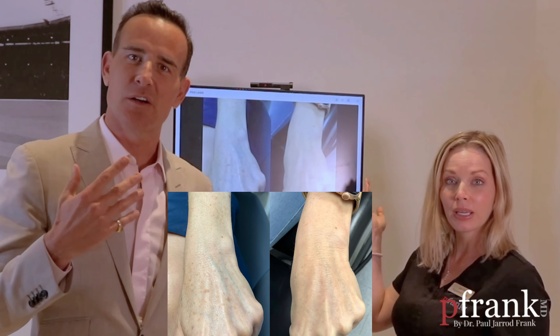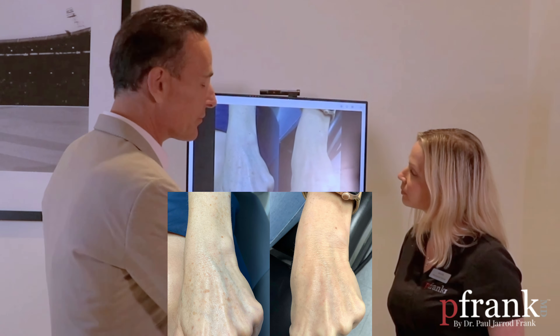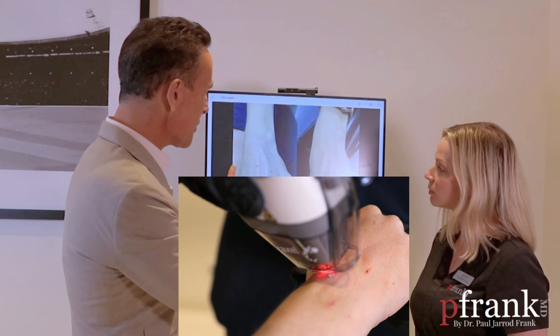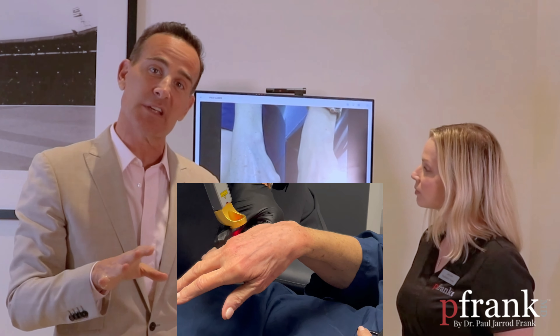Show off the bling, show off the watch. There are a few things to consider: Fraxel is more of a Windex — it works for texture and sun damage. But when you have these bigger spots, you really need the spot cleaner. So using the combination together is great.